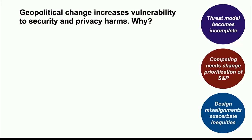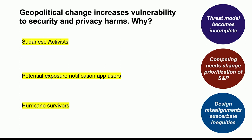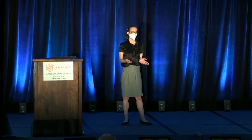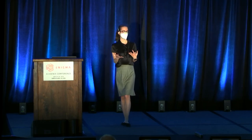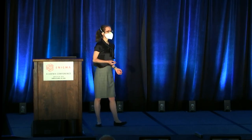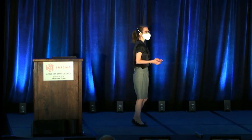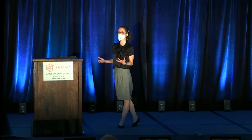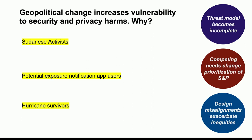Let me give a few more examples of how these three themes interplay in three other populations. First, Sudanese activists, specifically during the revolution in 2019 — I was only able to do this work because of my amazing co-lead author Awa, who is from Sudan. This is along the same lines of geopolitical change. The other two populations are more along the lines of natural disaster with a lot of policy shift and government intervention: people during the start of COVID when there was talk about exposure notification apps, and people affected by hurricanes.